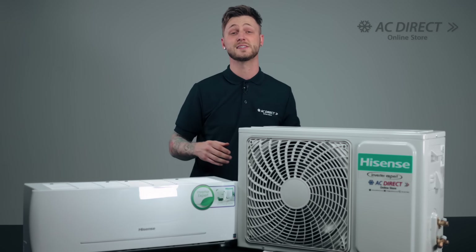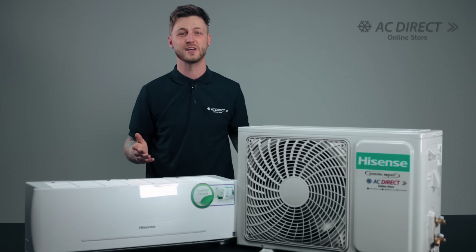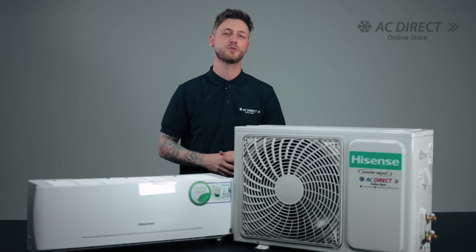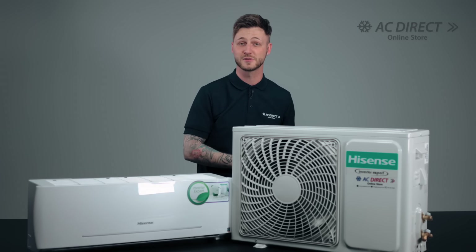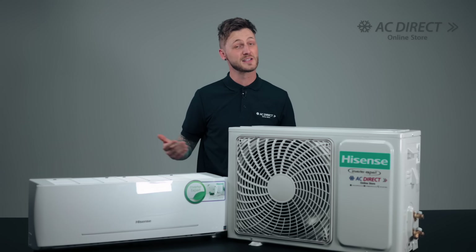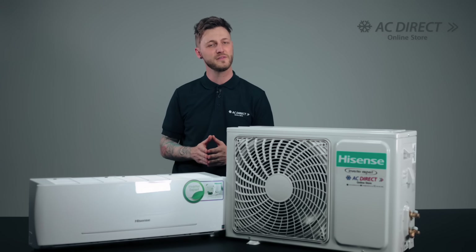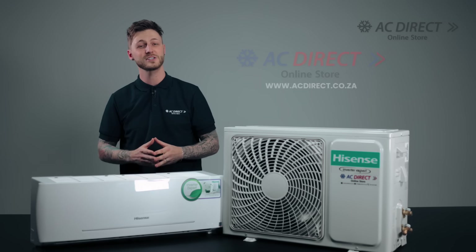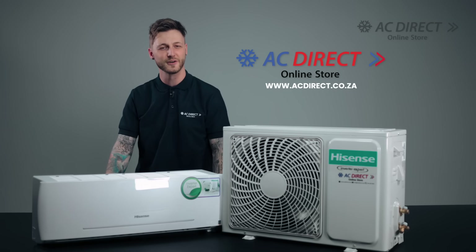In conclusion, the Hisense wall-split inverter air conditioner range is the embodiment of good quality with tremendous value for money. This investment promises cooling and heating enhancements, advanced technology, and significant energy savings. It's the perfect choice for a comfortable, convenient, and energy-efficient lifestyle. For all things air conditioning, shop acdirect.co.za.